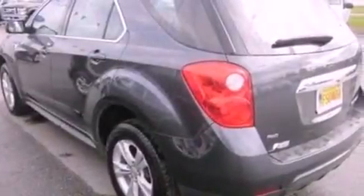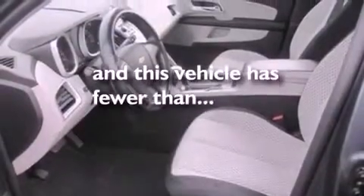Also included are a rear spoiler, an illuminated driver's side vanity mirror, OnStar, a keyless entry system, and this vehicle has fewer than 7,000 miles on the odometer.